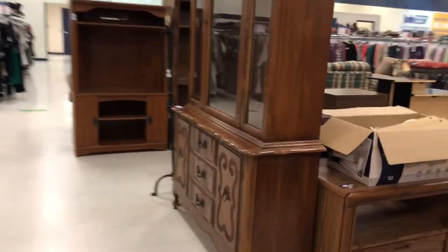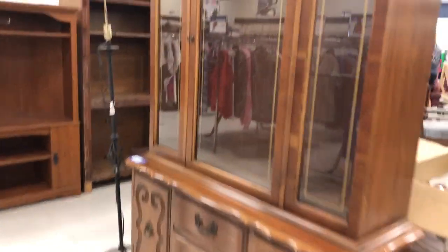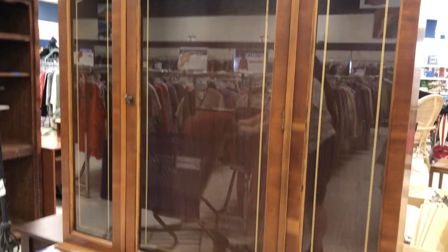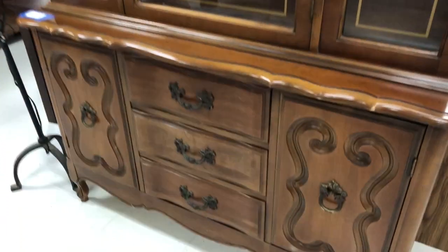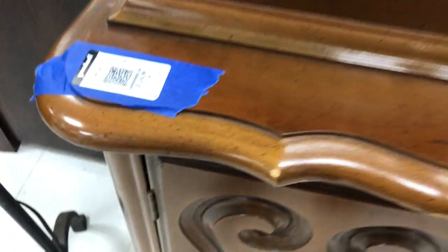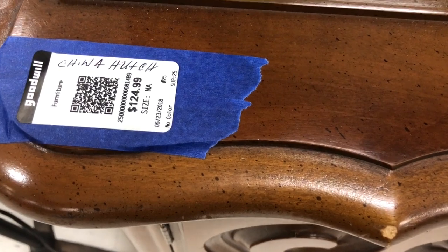I wanted to show you something else over here that is absolutely gorgeous, and that is this china cabinet. Beautiful china cabinet — beautiful legs on it, glass door. And this is $124, which includes some china. So that is really a nice piece right there.